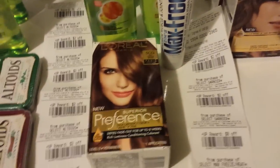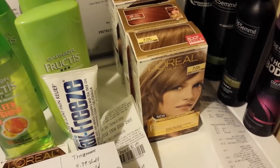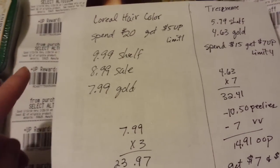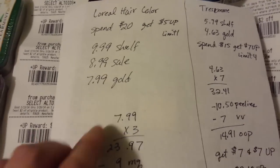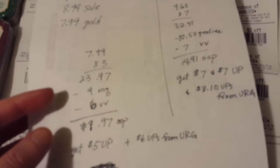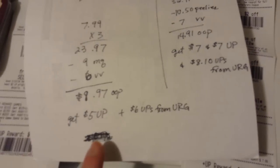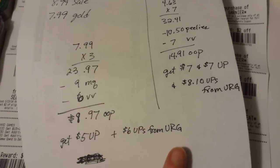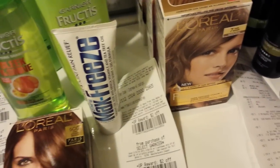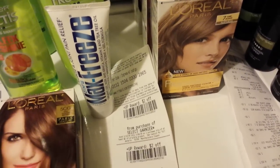The L'Oreal deal is spend $20, get back $5. I picked up three hair colors — it's limit one per card, and three hair colors was enough to get me over $20. This tracks for the Upper Ward Games. Their regular price is $9.99, on sale this week for $8.99, and gold discount makes them $7.99. Three at $7.99 is $23.97. Three of the $3 coupons takes $9 off, and three of the $2 Video Values takes $6 off — that's $8.97 out of pocket. Get back a $5 Upper Ward, plus another $6 in Upper Wards from the Upper Ward Games — a moneymaker if you have the coupons. There's also a $2 printable on Red Plum's website and a $2 load-to-card offer from Rite Aid. It's the Superior Preference colors — not all hair colors are included.